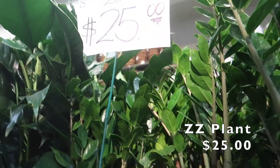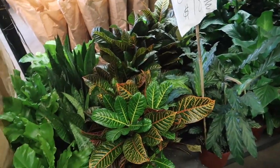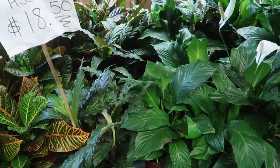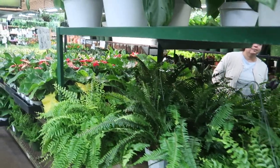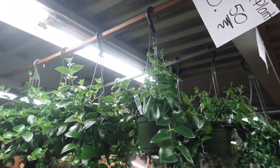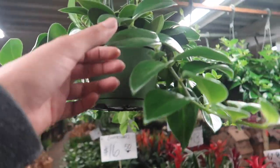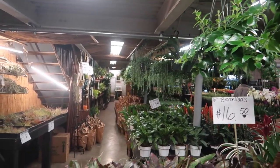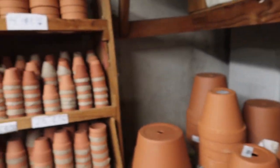There are so many pothos here — they usually have enjoy pothos, marble queens, jade. These are pretty big to be only $2.75. This big 8-inch ZZ plant is only $25 — it's so big, oh my gosh. These 8-inch plants are $18.50. Little ferns and stuff here, $30. This is an alocasia for $8.50. These lipstick plants are $8.50 and they're looking beautiful and glossy.